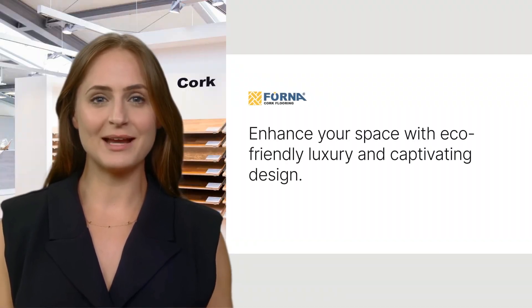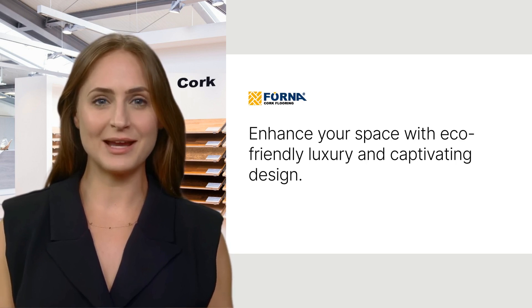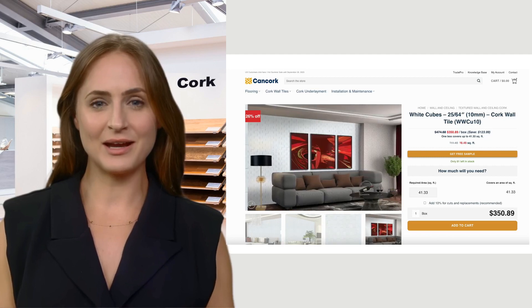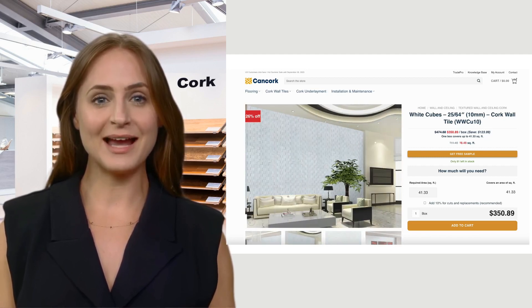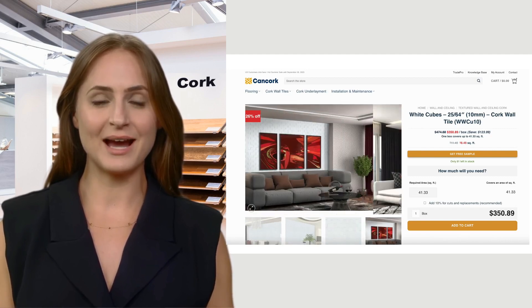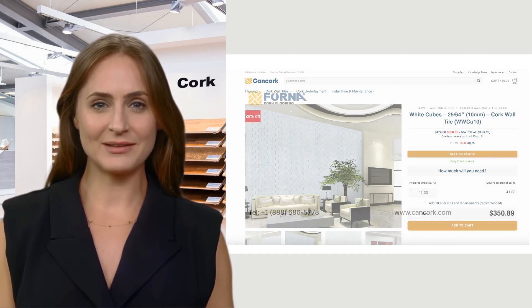So, if you're ready to enhance your space with eco-friendly luxury and captivating design, head over to our website at cancork.com. Experience the beauty, sustainability, and innovation of the Forna White Cube Cork Wall Tiles for yourself. Elevate your walls and embrace the art of living.